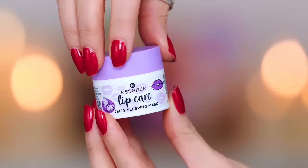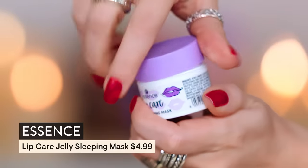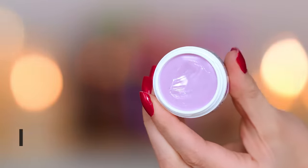You know what else has castor oil in it that I was shocked about? This Essence Overnight Lip Jelly. Have you guys seen this? It's a sleeping mask. Reminds me an awful lot of Laneige — I'm trying to hunt down the cotton candy variety. This has kind of a vanilla scent to it. This is probably one of the best inspired-by dupes, if you will. It's nice.